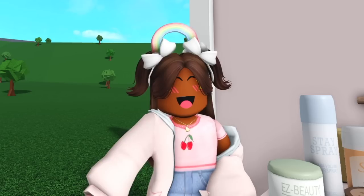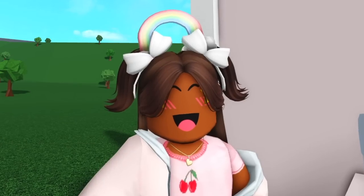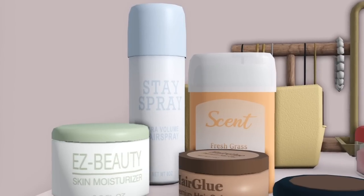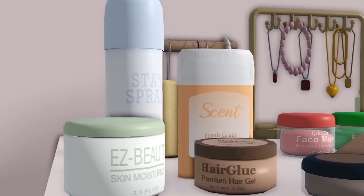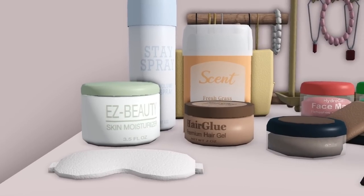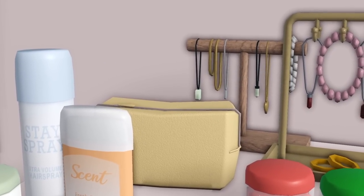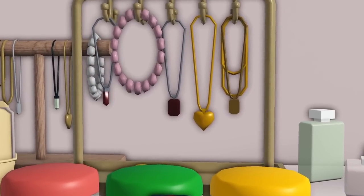I'm finally out of build mode and that actually took a while, because for the first time in a long time I felt overwhelmed in the decorate category — we just got so many new things. I'm mainly excited to see which things are animated. First of all, we got some hair spray, easy beauty skin moisturizer, scent deodorant, hair gel, a sleeping mask, and a toiletry bag which is so cute.